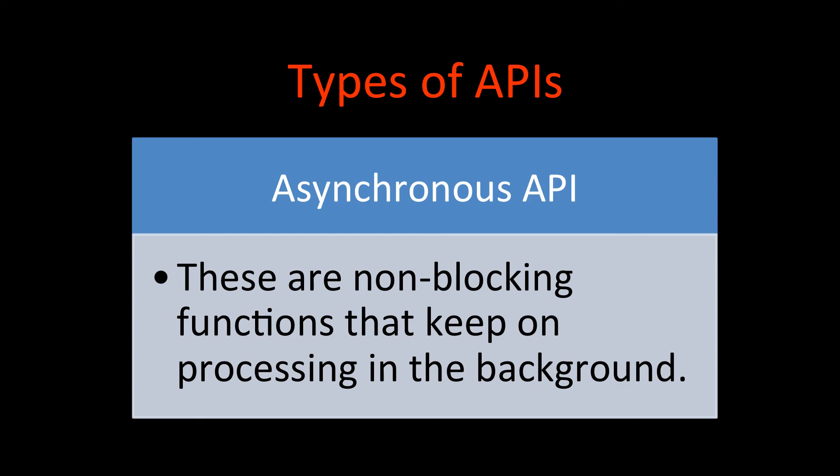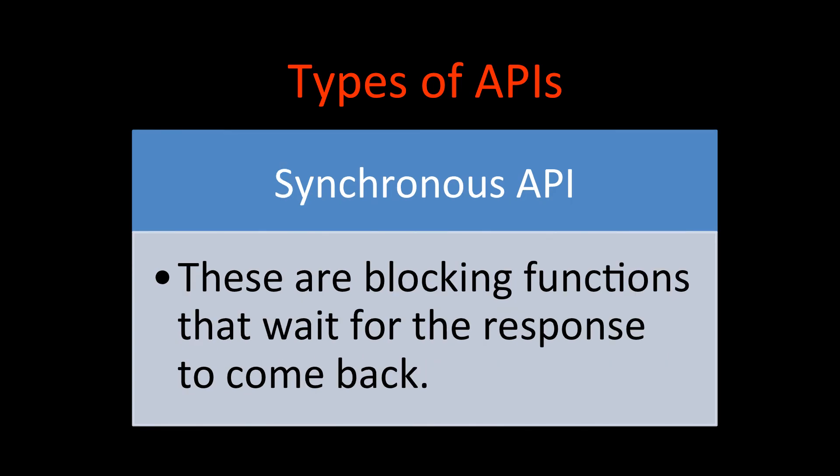This is called the fire-and-forget method. With asynchronous APIs, we can receive multiple requests and keep sending them for processing to the backend. So in Node.js we have two types of APIs: asynchronous APIs and synchronous APIs.